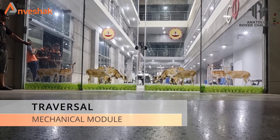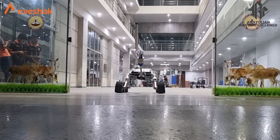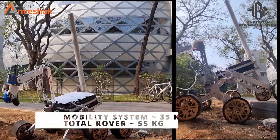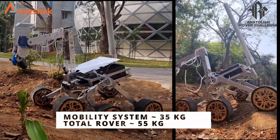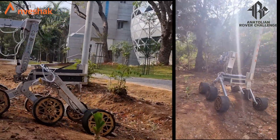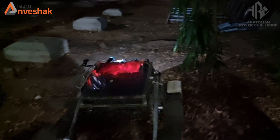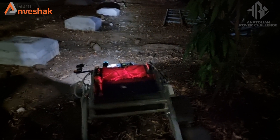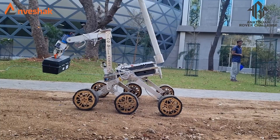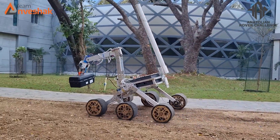The proposed rover for the Anatolian Rover Challenge 2023 employs a highly optimized mobility system incorporating a rocker-bogie mechanism with a bar differential. With a weight of approximately 55 kg, the rover can be stored in a box measuring 115 cm in length, 92 cm in breadth, and 120 cm in height, excluding the antenna. This design showcases exceptional adaptability to a wide range of terrains, allowing the six-wheeled rover to traverse rugged, uneven surfaces, steep inclines, and loose soil without getting stuck or tipping over.